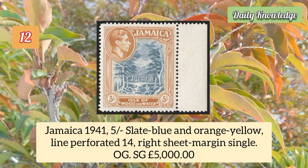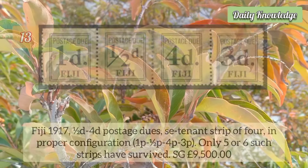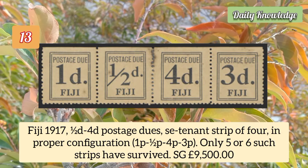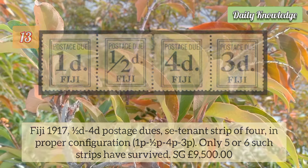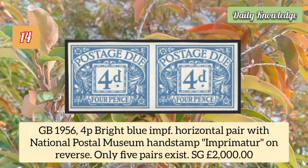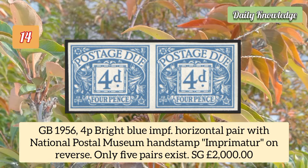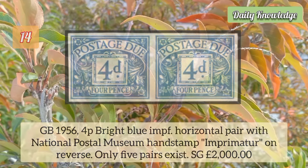Jamaica 1941 five shilling slate blue and orange yellow, line perforated 14, right sheet margin single with original gum. Fiji 1917 half cent to 40 postage dues, se-tenant strip of four in proper configuration; only five or six such strips have survived. Great Britain 1956 4p bright blue imperforate horizontal pair with National Postal Museum hand stamp imprimatur on the reverse.